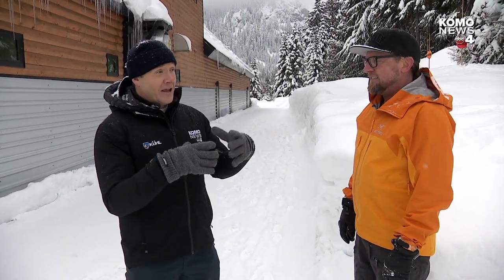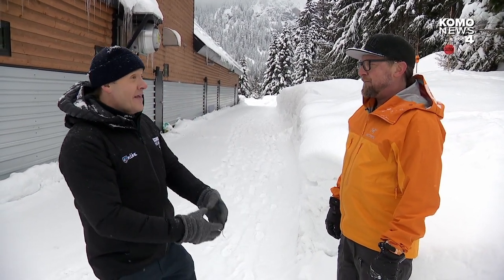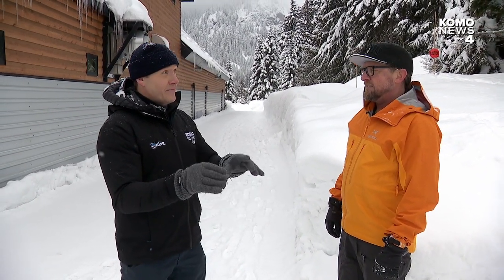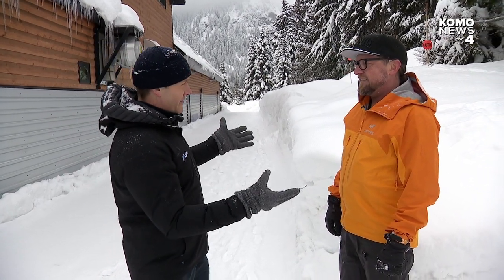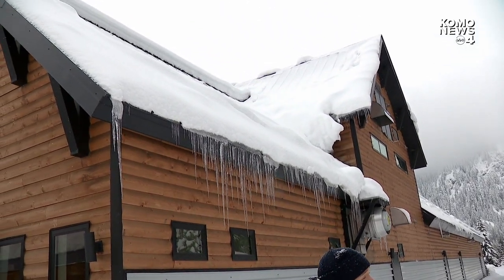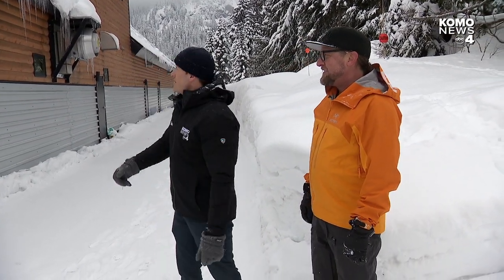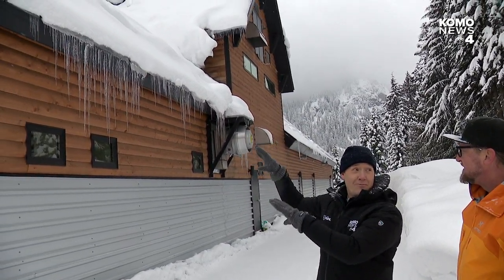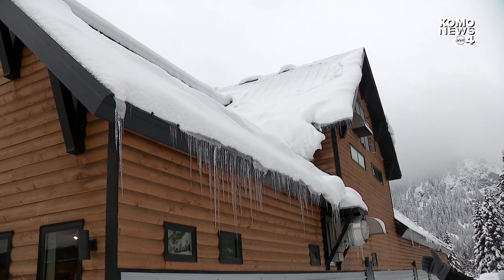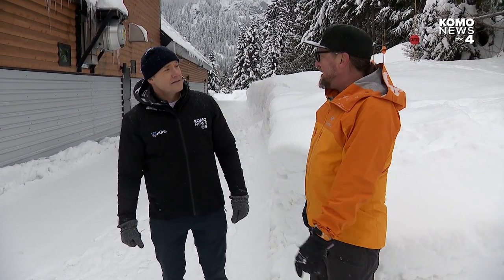When you think of avalanche danger, you often think of a big avalanche coming down a mountain — and that is a danger in the backcountry of Washington state. But there's also another type: a roof avalanche. You need to be careful around metal roofs with lots of snow on them. When the snow comes off a roof, that is also an avalanche. All that snow precariously perched can come down if there's melting or heavy rain — we would most likely see that when it rains.